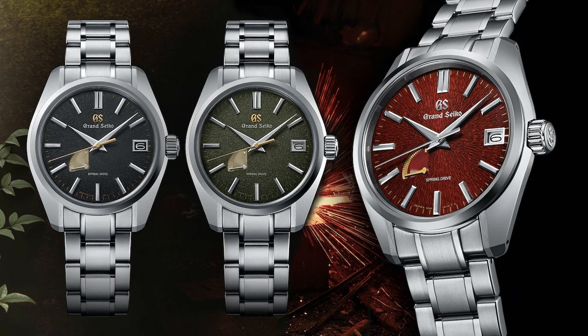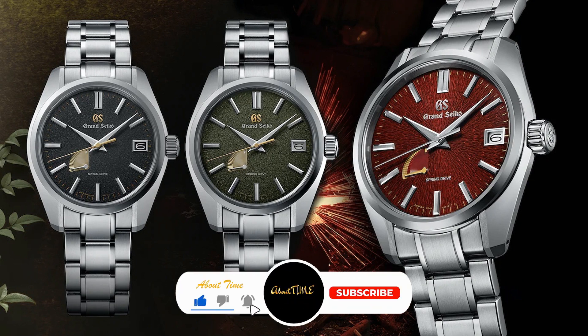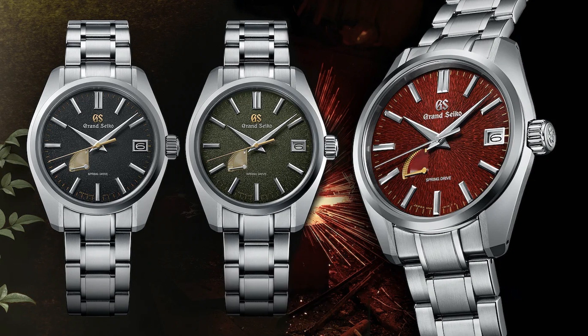In its press release, Grand Seiko details the craftsmanship behind the process to forge both its 44GS case design with high-polished finishing and facets, and how similar that is to the intense skill required to forge a katana. The brand took inspiration from the tamahagane steel used to craft a katana — a steel worked two different ways for the blade. First, the high-carbon steel used for the outer sharp edge, known as kawagane, inspired the black dial of the SBGA489.